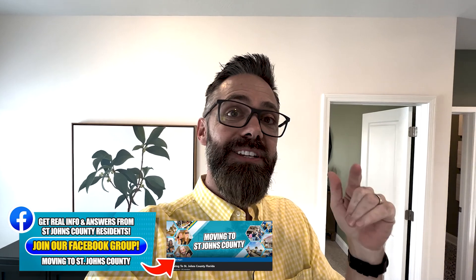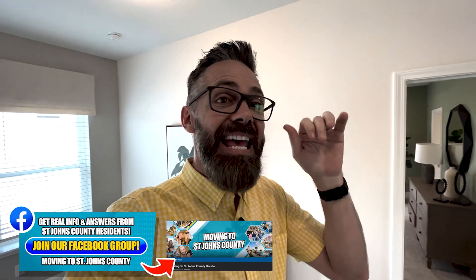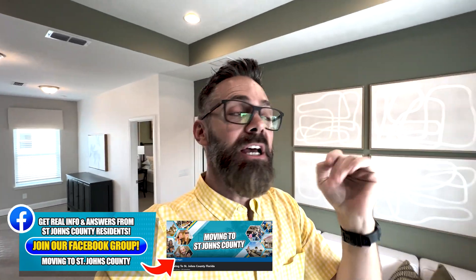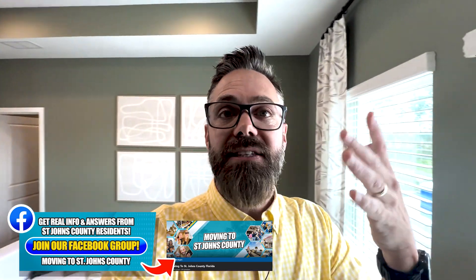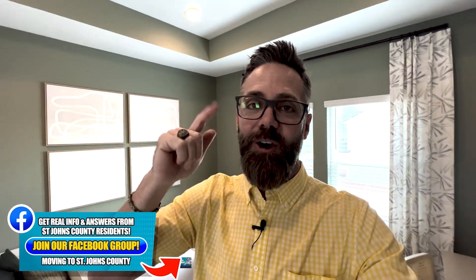The last video we will do is of the master suite. I want to tap pause and invite you to join our community on Facebook — it's called Moving to St. Johns County, Florida. It's a Facebook group with families just like you interacting every day. The link is below. People are asking questions about great pizza joints, coffee shops, schools, jobs, locations, traffic, and more. It's a wonderful place to meet other families moving to the area. The link's below — I hope to see you in that group.